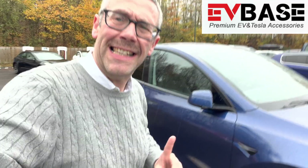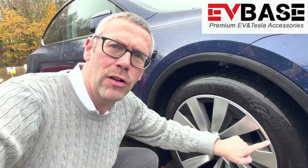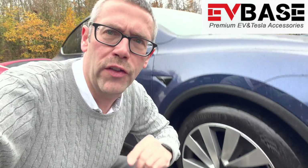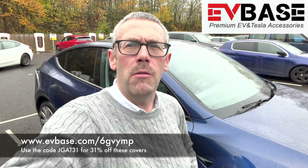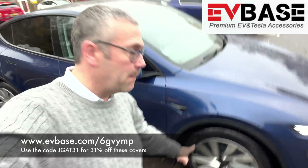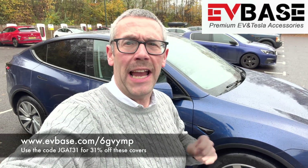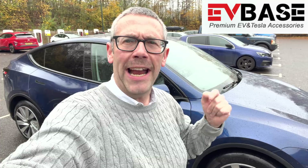I want to give a shout-out to today's video sponsor, EVBath, who make the fantastic wheel trims I'm using to protect my wheels. What's great about these is that they have full edge coverage — I cannot scrape these wheels on the curb as you can with the OEM covers. There's a fantastic Black Friday offer on at the moment: use my referral code below for 26% off storewide, and on some products such as these covers it's actually up to 31% discount. An absolute bargain — check out EVBath now.